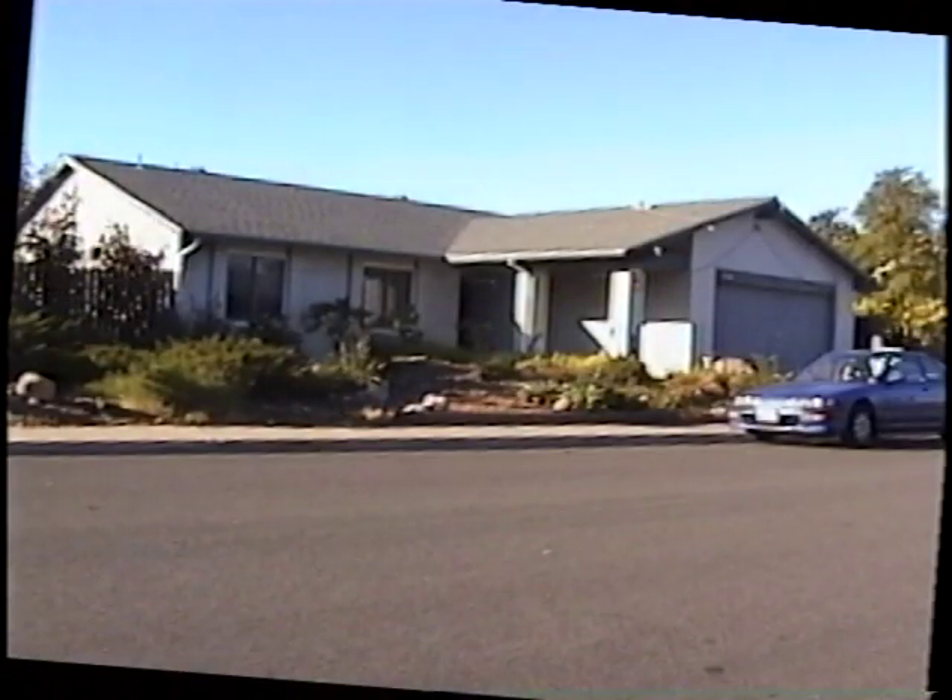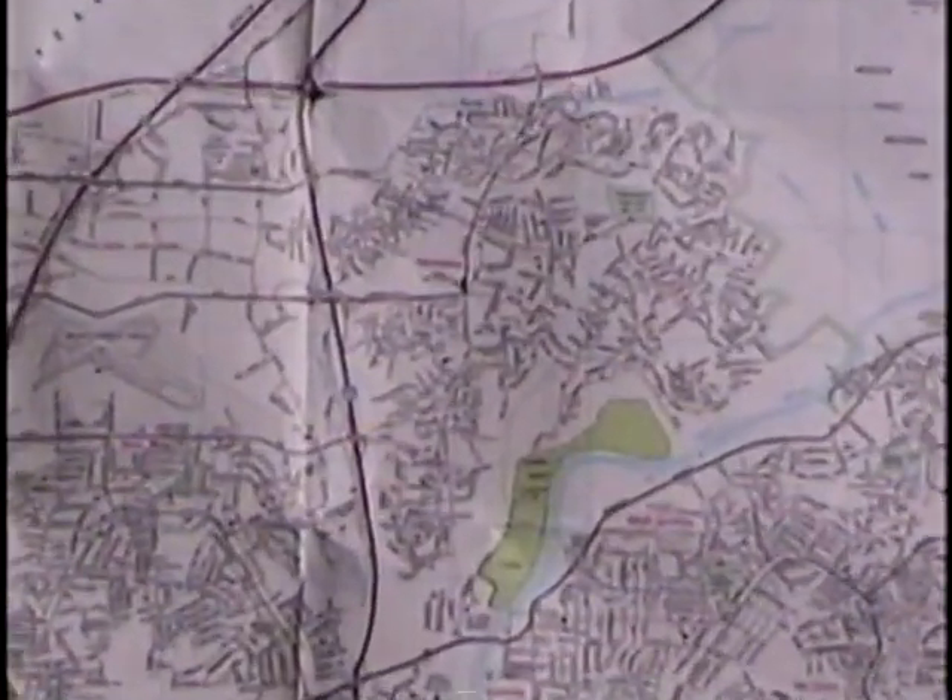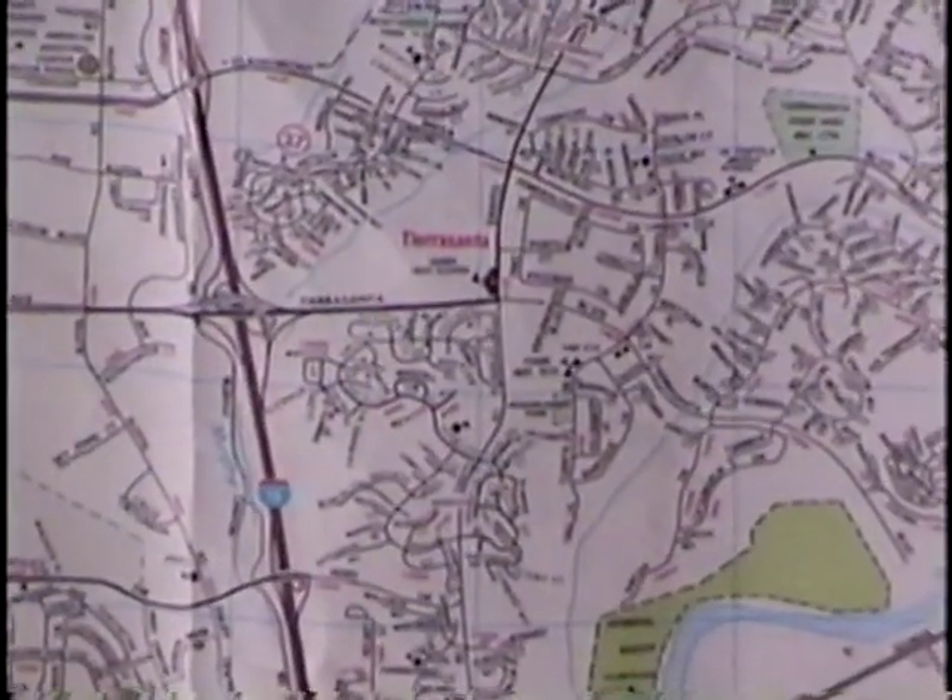An ordinary house? Normally yes, but it's deep in the heart of Tierra Santa where beasts lurk around every corner and even in your own home.